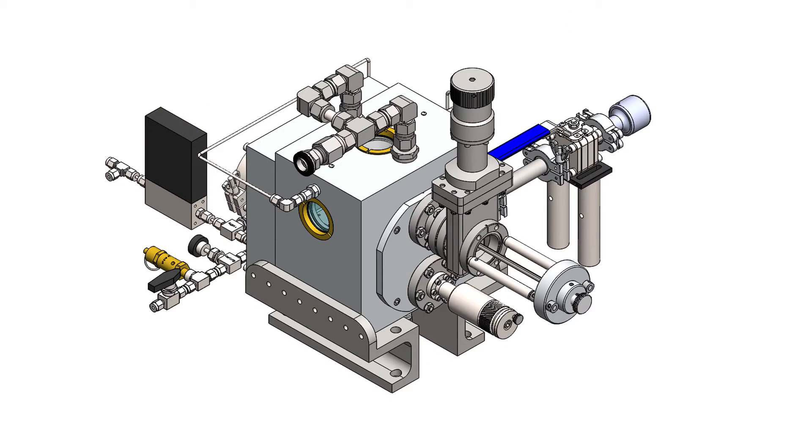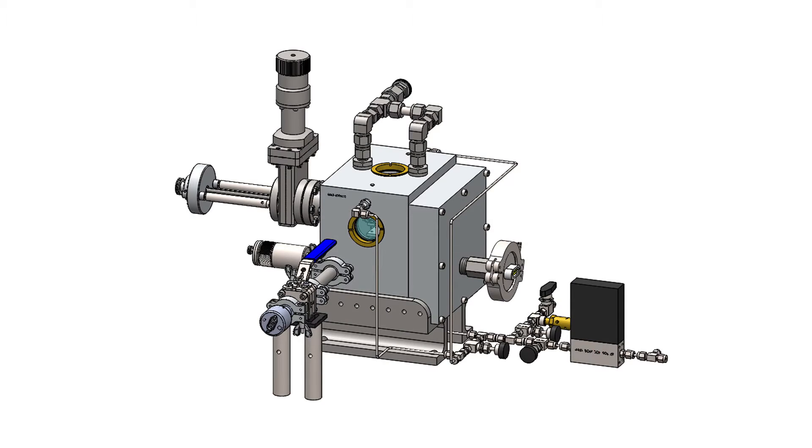My primary task for this project was to design a sample loading assembly for the vacuum chamber, which facilitated the insertion of samples into the vacuum chamber.